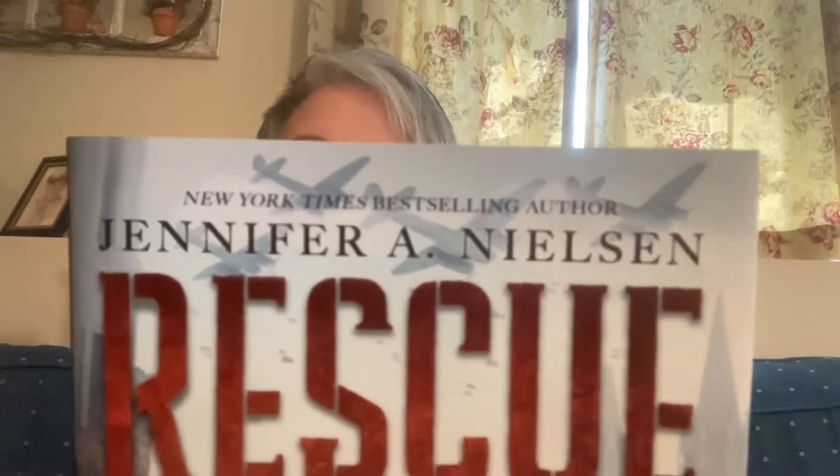Hey friends, it's Mrs. Palin the Librarian with today's book review. Jennifer Nielsen is one of my favorite authors. Anything she writes, I will read. It started years ago when I read her False Prince trilogy. Oh my goodness, it was amazing. If you haven't read it, go read it. Just terrific adventure — so good.